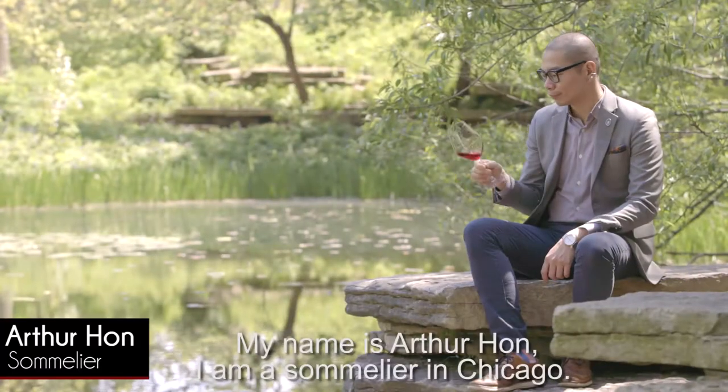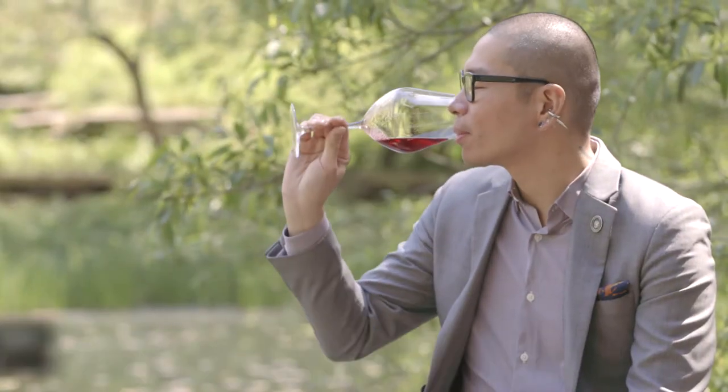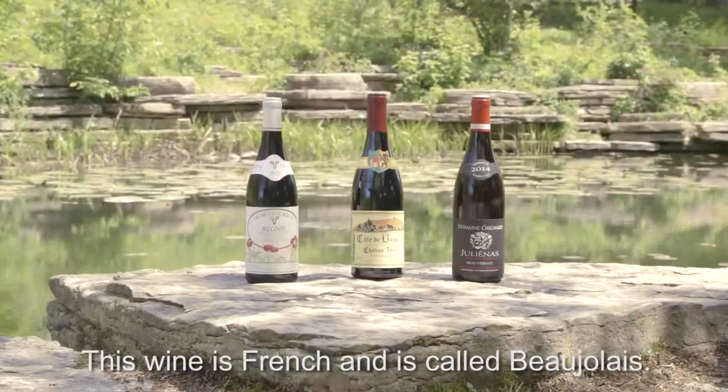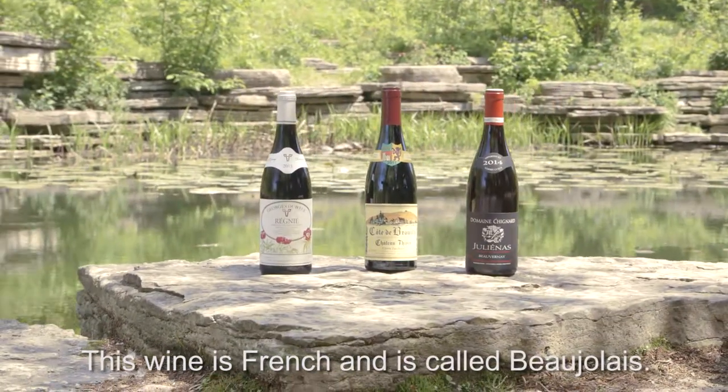My name is Arthur Hand. I am a sommelier in Chicago. Today, I'm going to talk about a wine as original as Frank Lloyd Wright's architecture. This wine is French, and it's called Beaujolais.